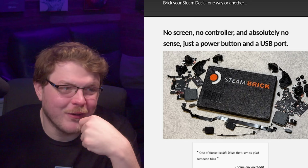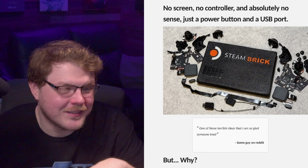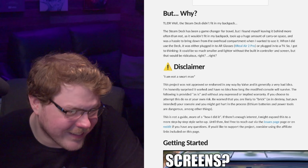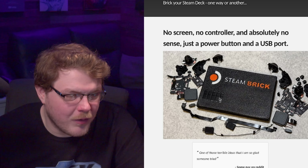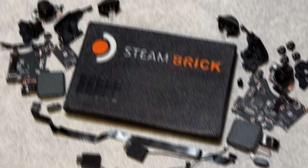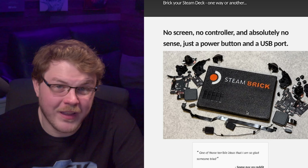So have you guys seen this? This is the Steam Brick — one of those terrible ideas that I'm so glad someone tried. This is some guy just taking a Steam Deck apart and turning it into a console. Here you can see this is basically just the main board and the battery — that's it for the Steam Deck. The rest of it is splayed out in a tableau of technological destruction. I kind of want to do this — go on eBay, buy a Steam Deck with a damaged screen that still works, and just build a little console.